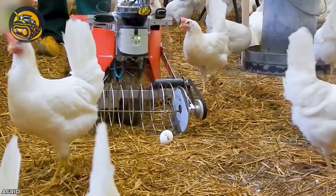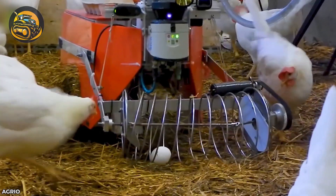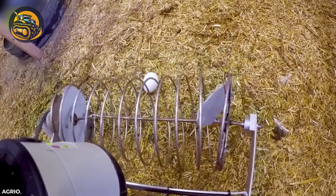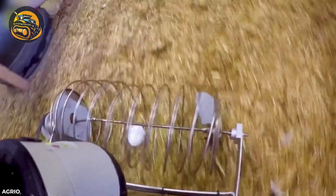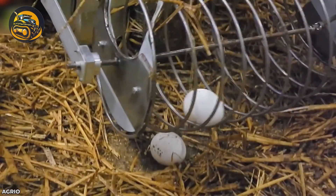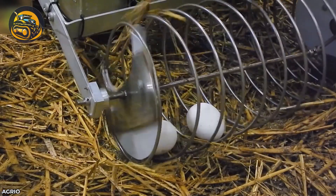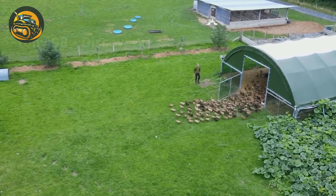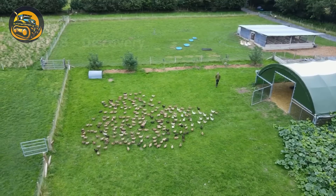While you struggle to collect eggs from feisty hens, this machine excels at the job. With its proximity sensor and laser scanner, the poultry robot effortlessly gathers eggs without disturbing the flock. This is a duck farm in Tipton County, Indiana, where over 200 ducks are raised for egg harvesting.